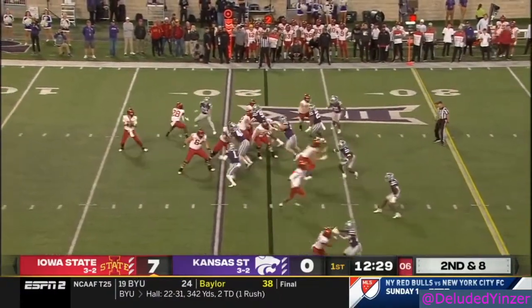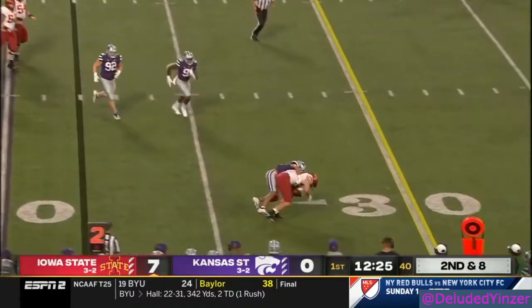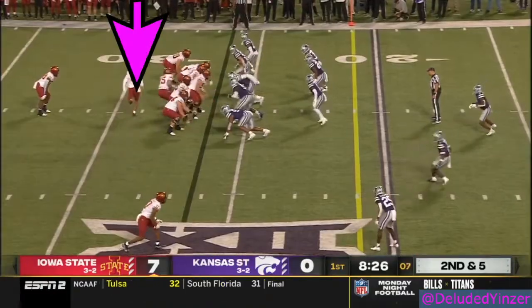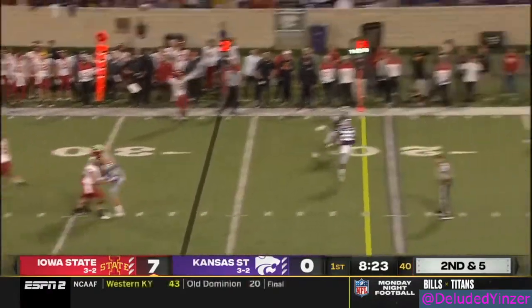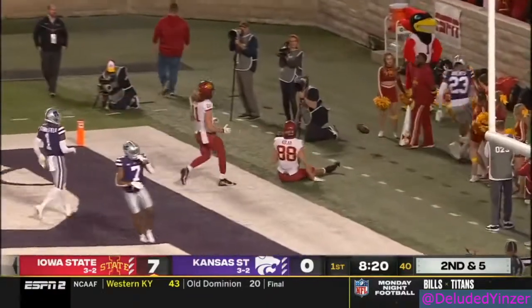As Xavier Hutchinson goes in motion, Purdy off his back foot — that was tipped, I believe, at the line — it still ends up caught by Charlie. Play action, Purdy going to the end zone, and just out of the reach of the tight end, Charlie Kohler.